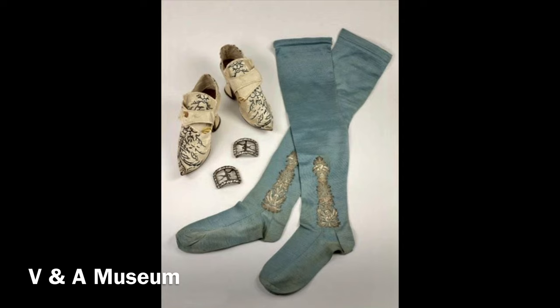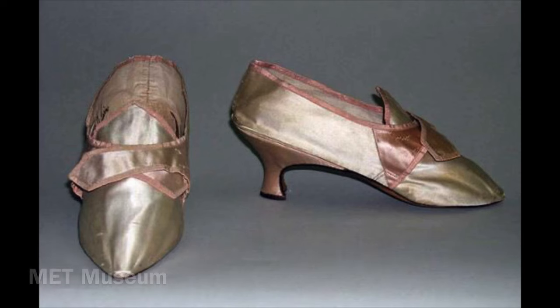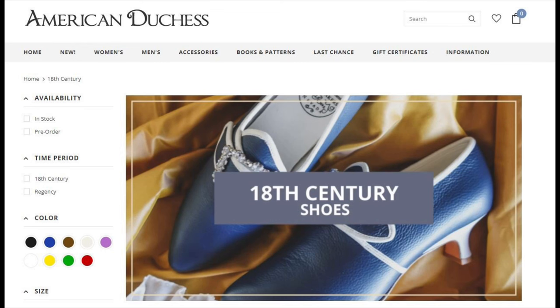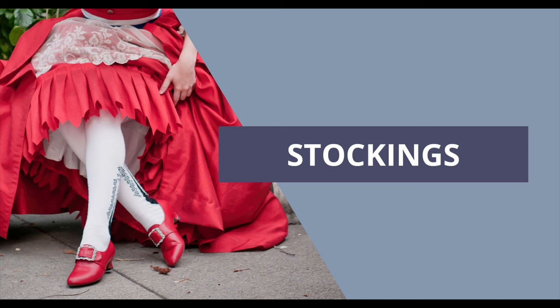Shoes and stockings — ladies also wear shoes and stockings, and there are many more options available for the ladies. Check out American Duchess for an amazing selection in a variety of colors, and they also carry fancy silk stockings, both clocked and plain.